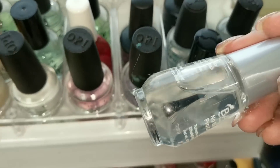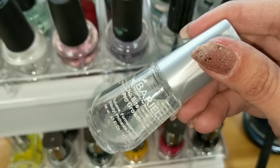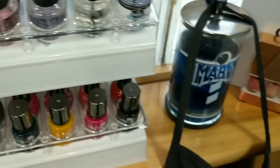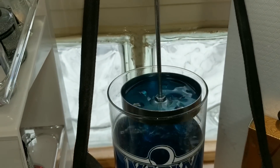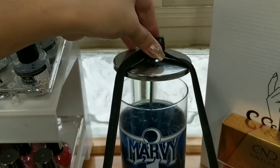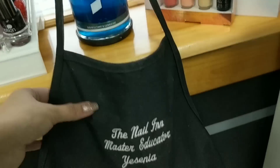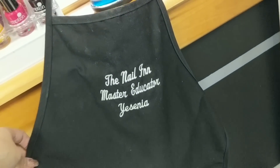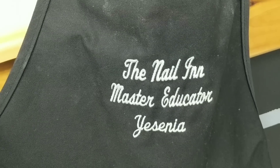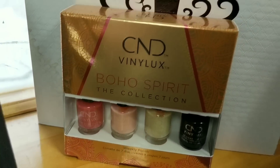Now if you have any nail biters — kids, family, or friends — definitely recommend something like this. I got this from Walgreens. You apply it and it tastes terrible, so it'll prevent you from biting your nails. This is just where I put my barbicide. I got the container from Sally's Beauty Supply and the barbicide from Tony's Nail Supply. This one I got from the Nail Inn when I was a student, and then when I became a teacher I kept it — it just brings good memories.